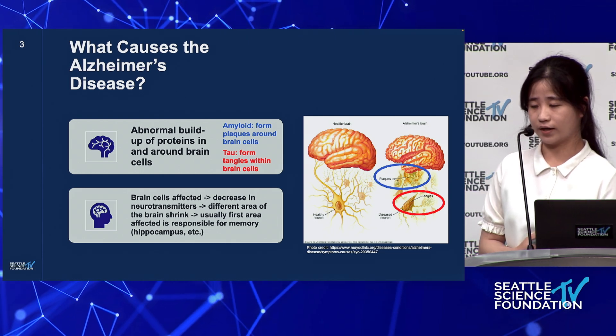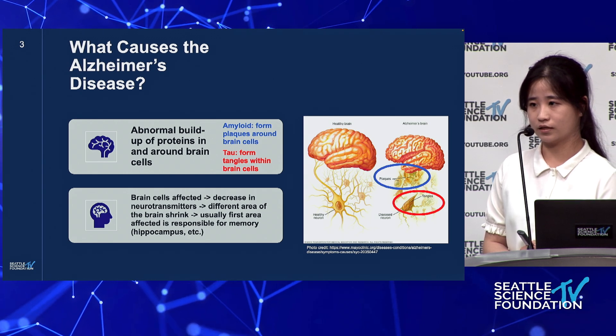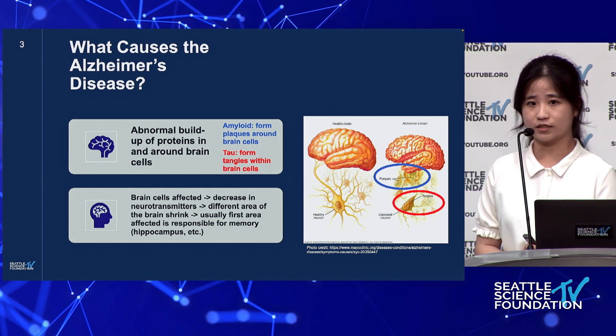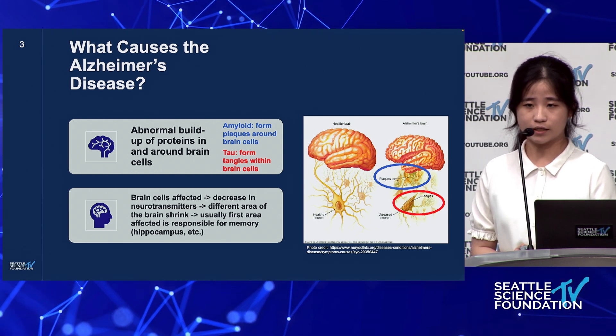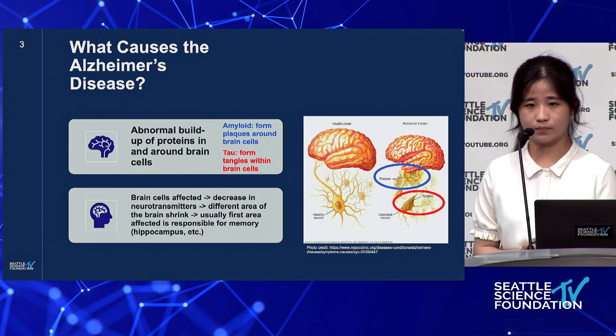Usually the first part of the brain affected by this disease is responsible for memory, such as the hippocampus. That is why the most common and earliest symptom of Alzheimer's is memory loss.